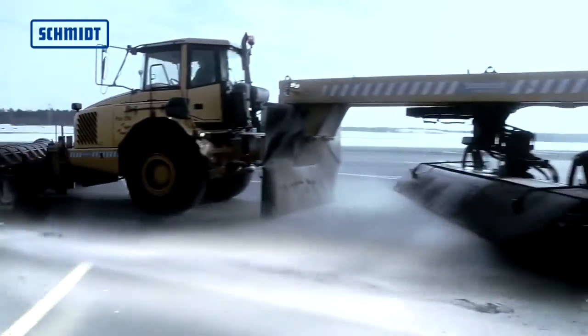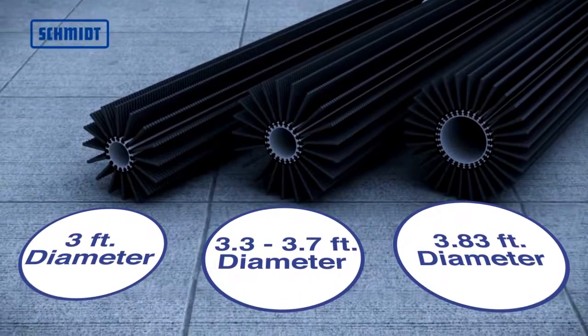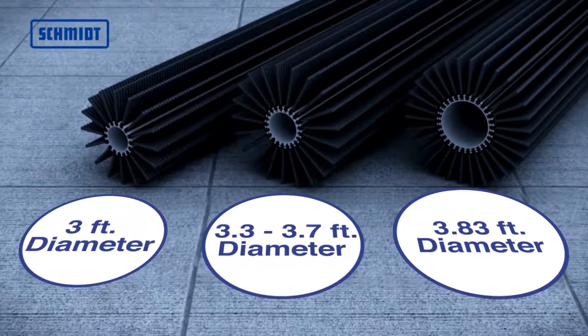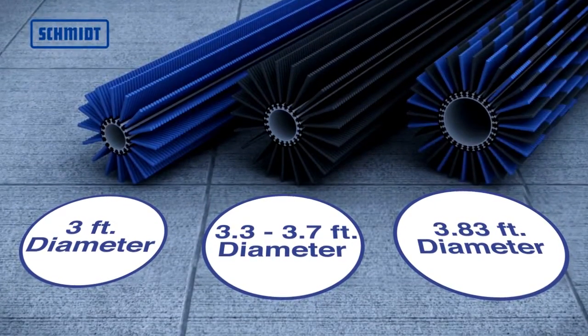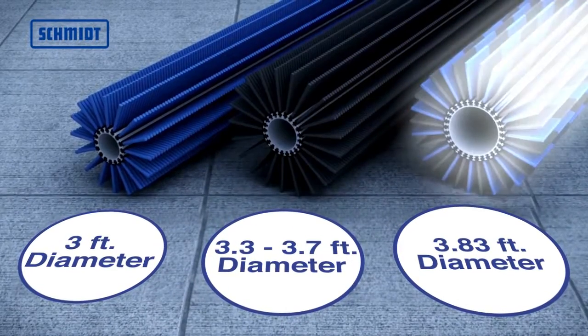The brush is available in four different diameters: 914, 1014, 1150, or 1170 millimeters, and three materials: polypropylene, steel, or a mixture of poly and steel.